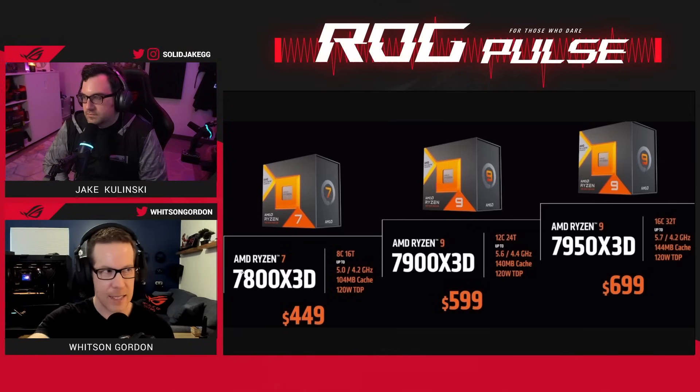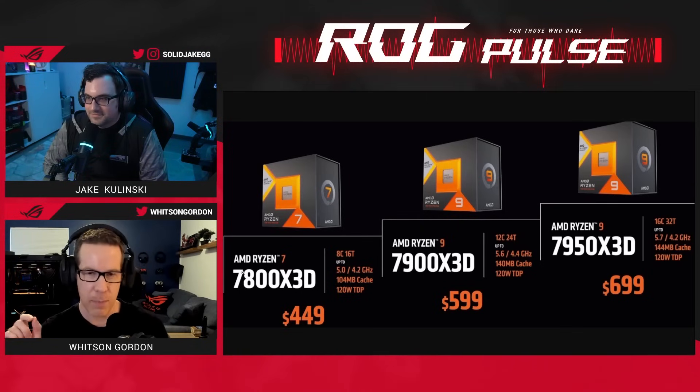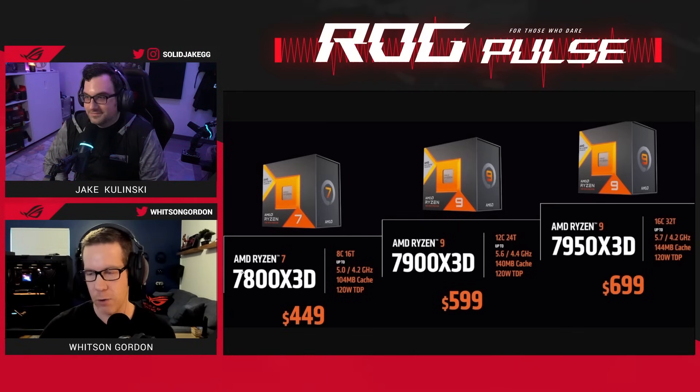The chip we have today is the Mac Daddy, the 7950 X3D. It has 16 cores, 32 threads, and can boost up to 5.7 GHz, or 4.2 GHz on all cores.